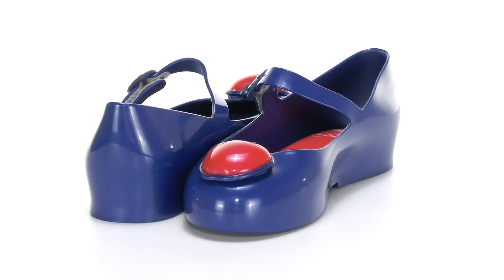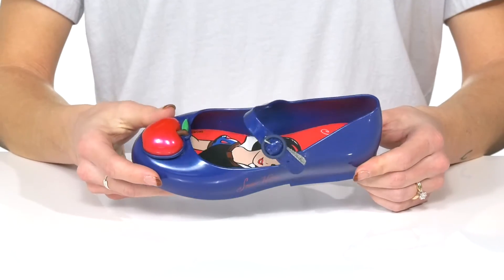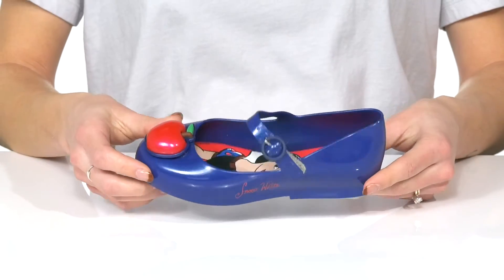Let your little one's dreams come true with these shoes from Mini Melissa. These have multiple different Disney princesses to choose from. This one shows off beautiful Snow White.